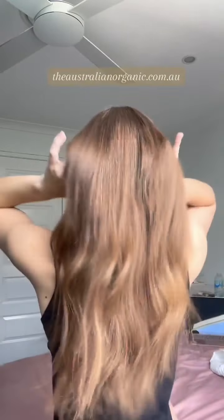If you're looking to start your hair journey too, then head to theaustralianorganic.com.au. I truly am obsessed.